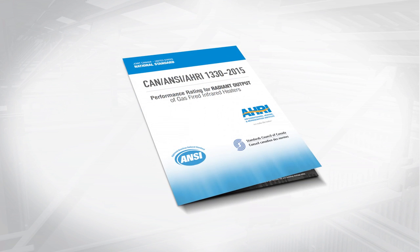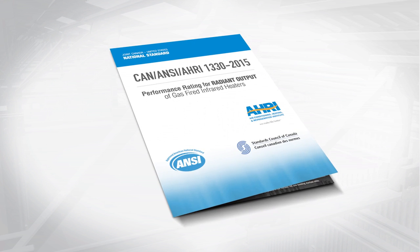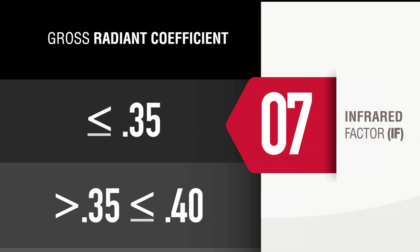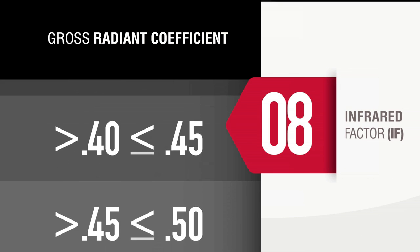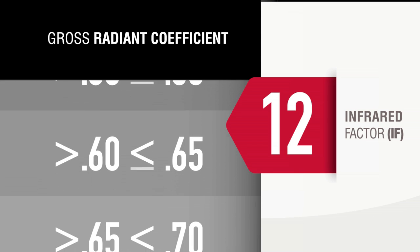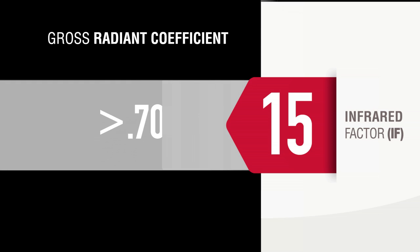This AHRI 1330 standard also defines an infrared factor, or IF, with a performance rating based on heat emission. The infrared factor scale ranges from a low of 7 to a high of 15. The factor is based on the radiant coefficient, or in simpler terms, percentage of radiant output. An infrared factor of 15 is equivalent to a 70% or greater efficient radiant output.